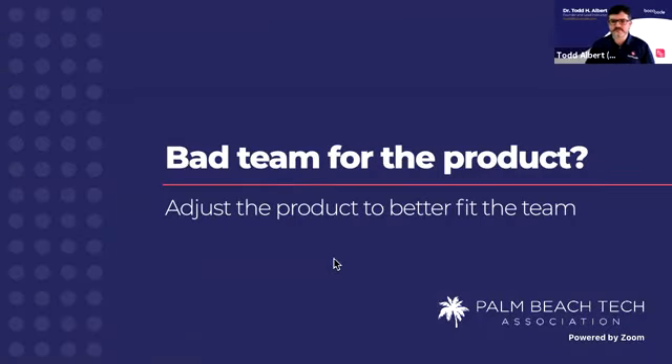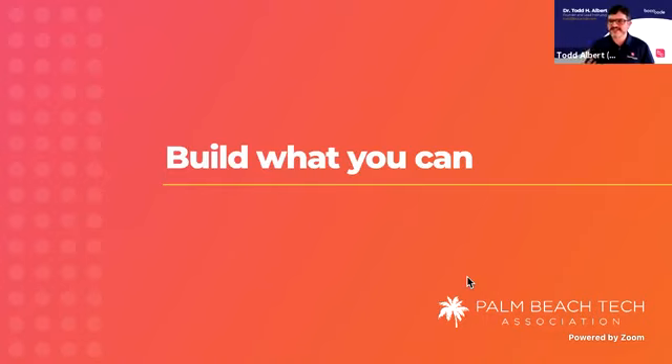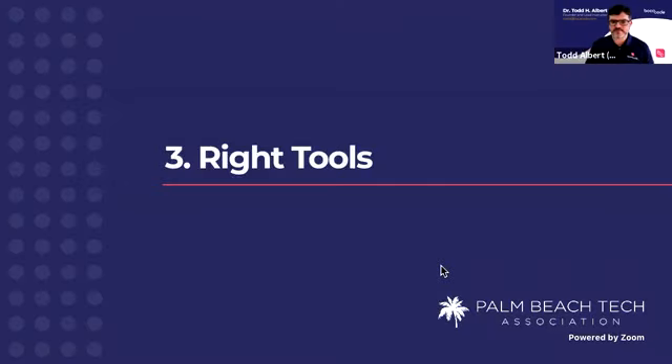Make sure that you have a really good team that fits your product. If you don't, either consider changing your product or changing your team. If you have a bad team for the product, adjust the product to fit the team or the team to fit the product. The key takeaway here is: build what you can. If you're going to the hackathon this weekend, don't try to build something where no one on your team is capable of building it.